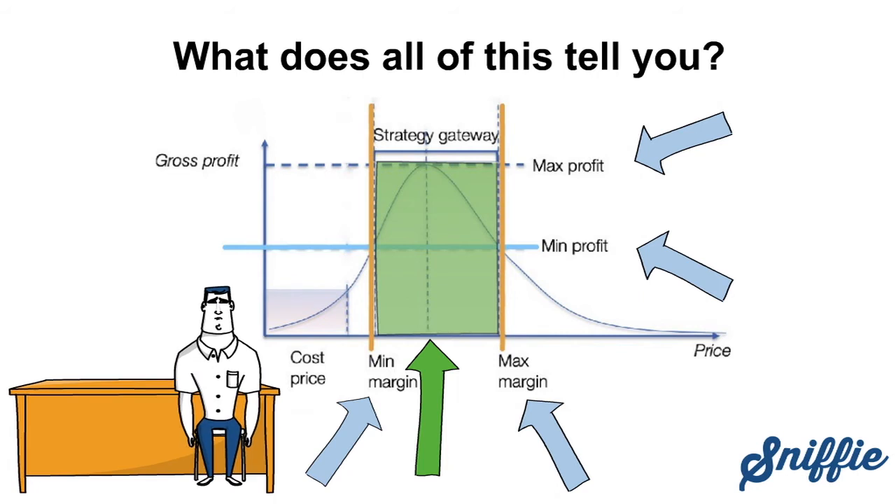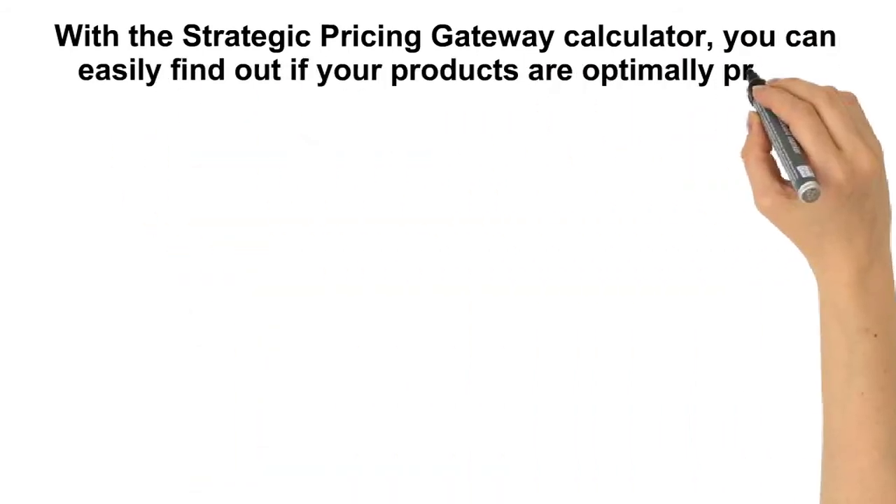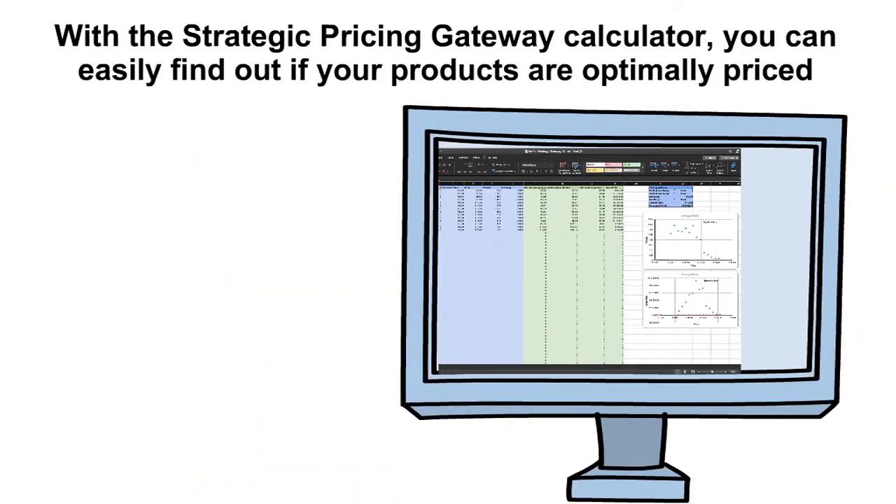Not knowing this means you're leaving sales volumes and profits on the table. With Sniffy's Strategic Pricing Gateway Calculator, you can easily find out if your products are optimally priced.